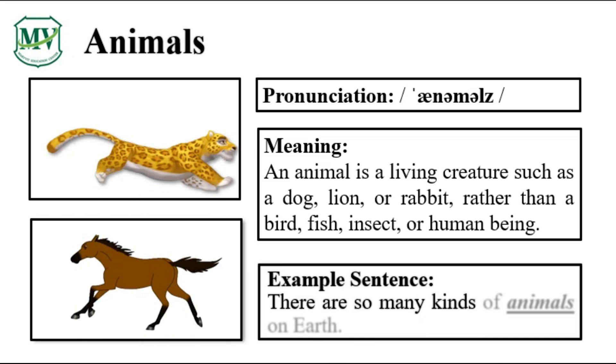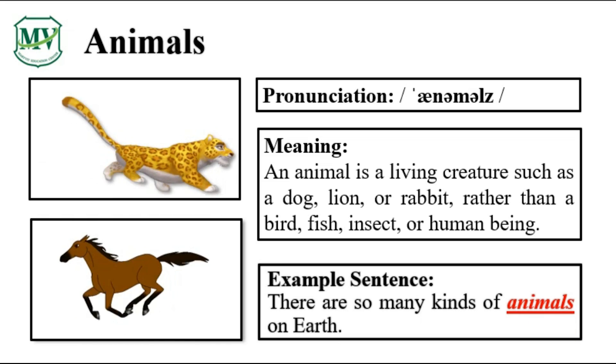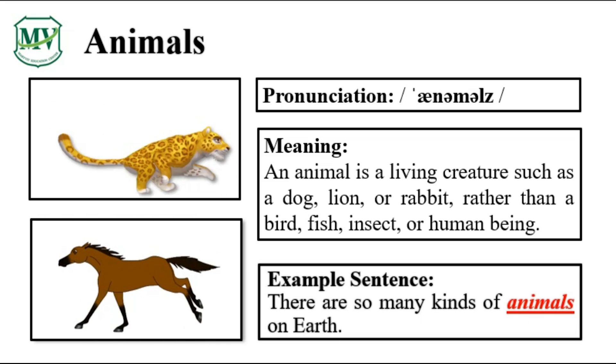There are so many kinds of animals on Earth. Can you try reading the sentence on your own?